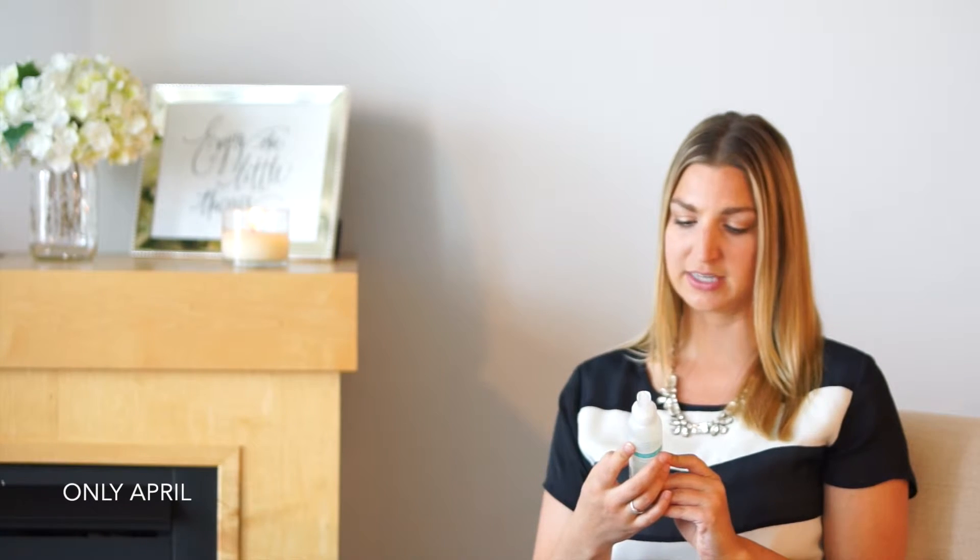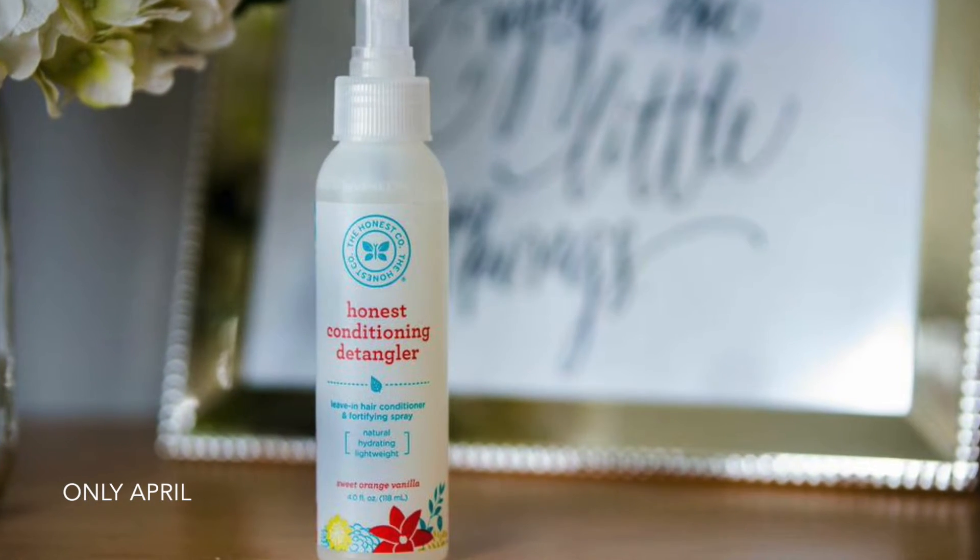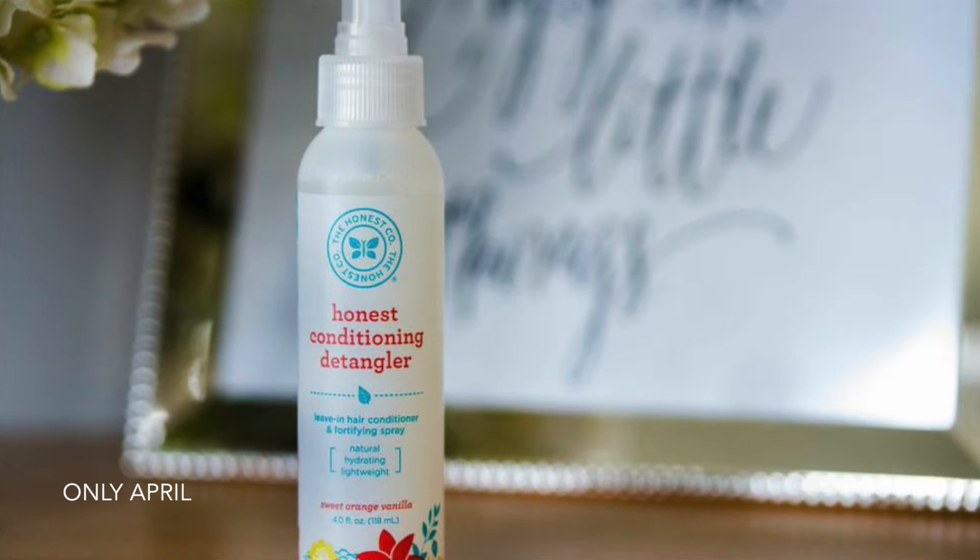The next product I ordered was a new detangler. This is by the Honest Company — it's the Honest Conditioning Detangler leave-in hair conditioner and fortifying spray. This is a four-ounce bottle, and I think it was around $8. It rates a two on the EWG website. I've been looking for a new detangler because my hair, for whatever reason, gets very snarly and tangly, and I haven't found a really good shampoo, conditioner, or detangler treatment that fixes that problem.